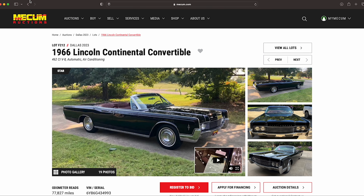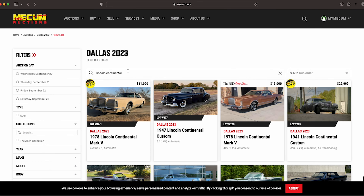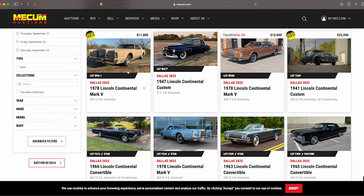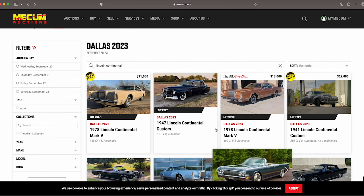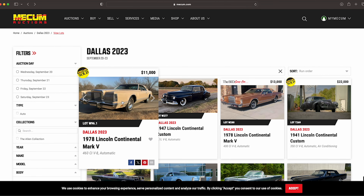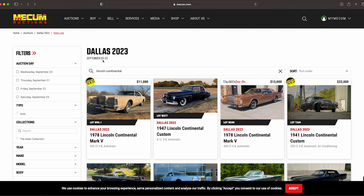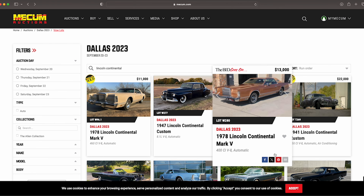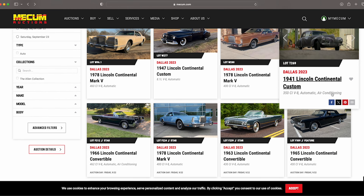Hey, it's Jason ODB, The Lincoln Addict, and I wanted to look at the next car. This isn't going to be a deep dive — it's more of a preview slash review. As I mentioned in previous videos, Dallas 2023, which is September 20th through the 23rd, is pretty much going on now, but I did want to still try to squeeze in at least one of these reviews.